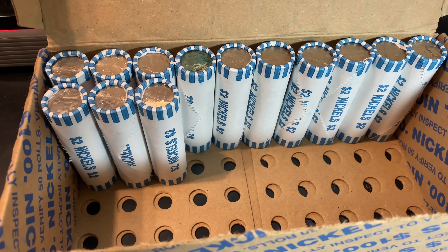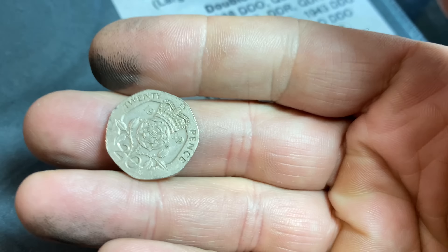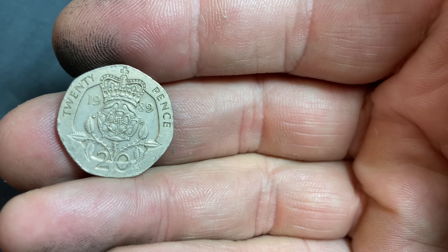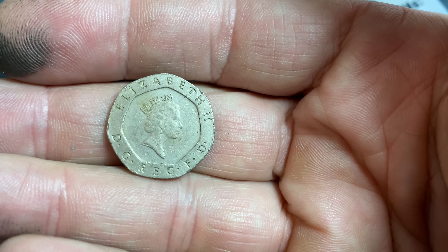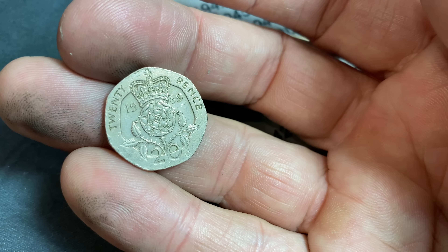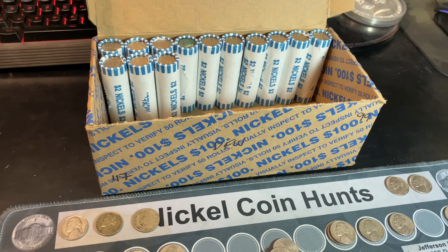We're on roll 87 of the 100-roll hunt. I don't normally film the foreign coins, but I pulled this out by the edge because I saw it by the edge. Take a look at this — what a beautiful coin. 1989 20 Pence, Queen Elizabeth II on the front. Can't get mad at that. What a beauty. We'll take that, add it to the foreigns section, and get back to the hunt.